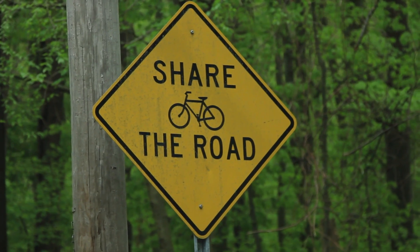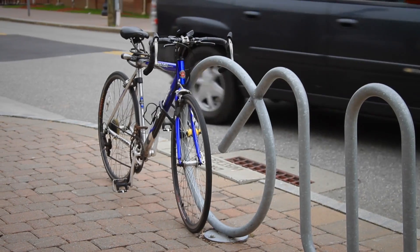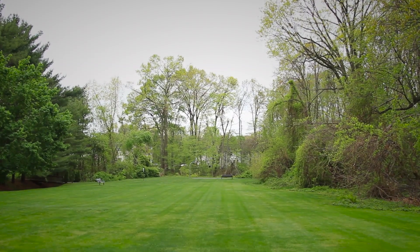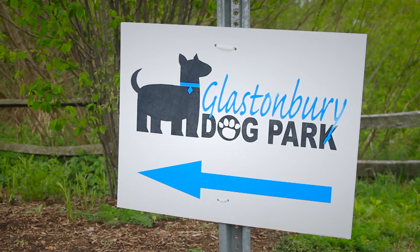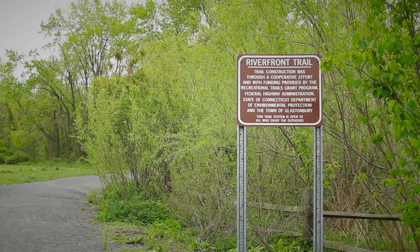There are different bicycle routes all throughout Glastonbury, and it's an attraction to the community. People from out of the area come to Glastonbury just to cycle. It's very scenic, so it's definitely a unique experience. There are also a ton of parks in Glastonbury — there's even a park for dogs.